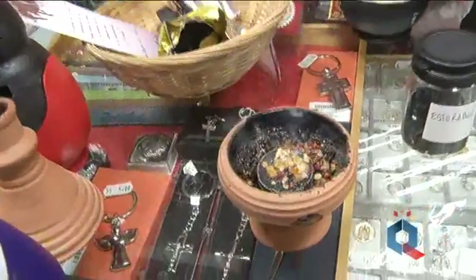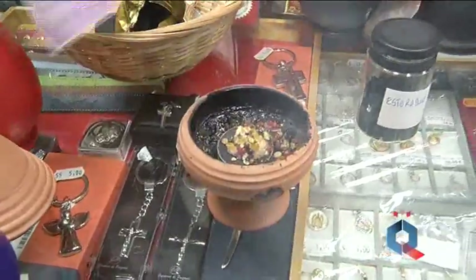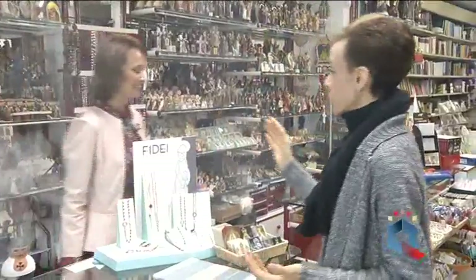Muchísimas gracias por hacernos más llevaderos estos días previos a la Semana Santa y porque aquí podemos encontrar de todo. En Santa María vestimos tanto al costalero y asesoramos a las señoras de mantilla en lo que haga falta. A las cofradías se les solucionan muchísimos problemas a nivel de velas, tanto de vela de cera como velas especiales de cera líquida. Solucionamos muchos problemas a cofrades, mantillas y penitentes.